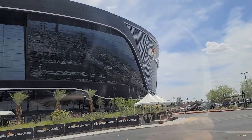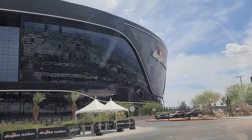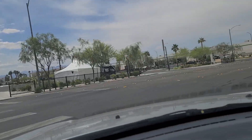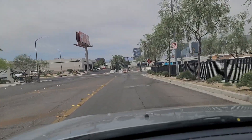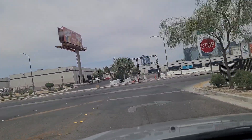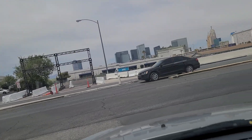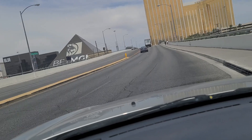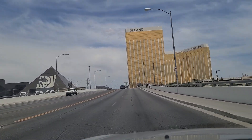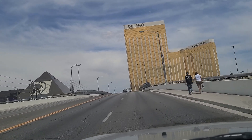You can see more of the marquee there on the side of the building. So right now we are at the very south end of the strip — Mandalay Bay. We're going to cross the bridge here over Interstate 15, which is what a lot of folks do on game day to go back to their hotels. There's the Delano, Mandalay Bay, and you have Luxor on the left there, the Egyptian pyramid.